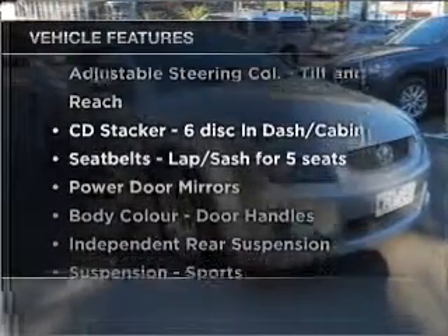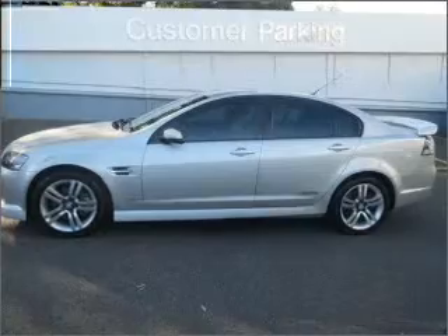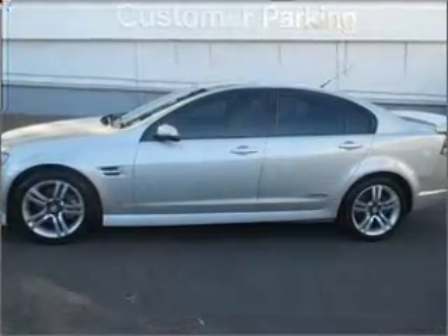Plus enjoy these notable features that are included in this ride: cruise control, climate control, central locking, an alarm system, a CD player, and auxiliary input for your MP3 player.